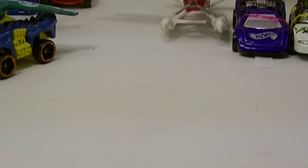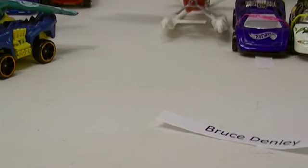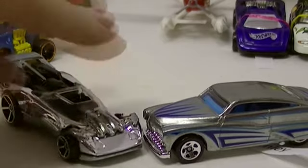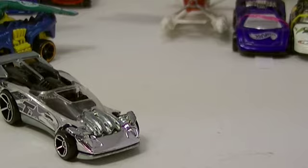Mine is a Purple Passion Zamak, going to Bruce Denley. Andrew's is a Flathead Fury in silver — battle of the silver cars. Andrew's wins. Bruce, yours didn't win the head-to-head, but you could still win the downhill race later!